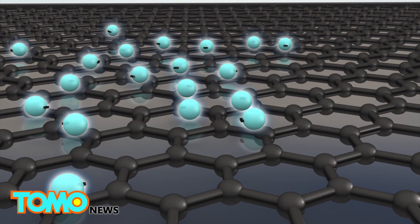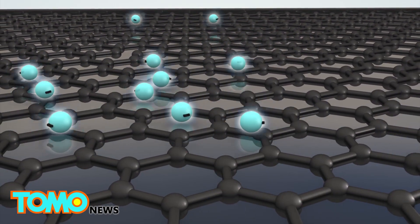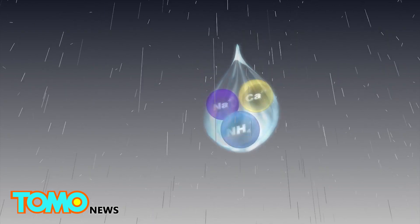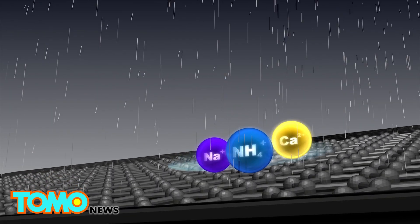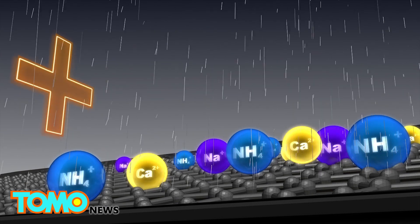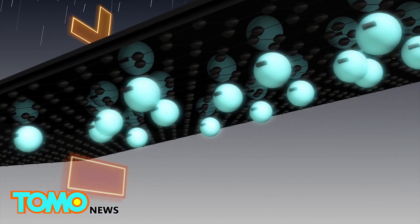Graphene has unusual properties that allow electrons to move freely throughout the entire layer. Rainwater contains positively charged ions like ammonium, calcium, and sodium. When water binds to the panel's surface, a double layer of positive ions and negatively charged electrons is created, which ends up producing a voltage and current.